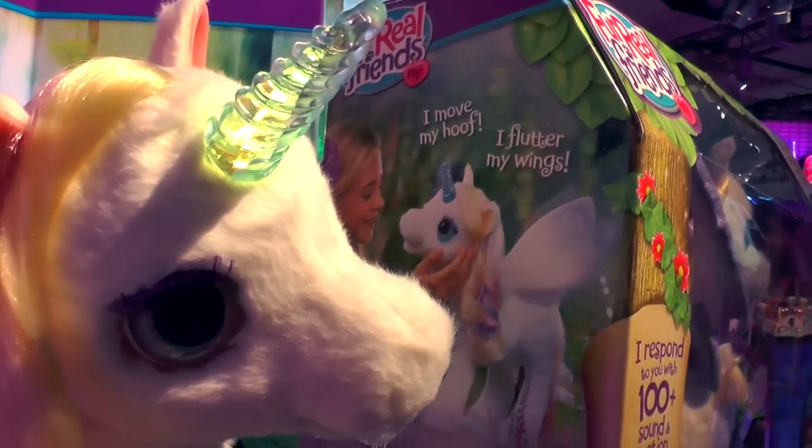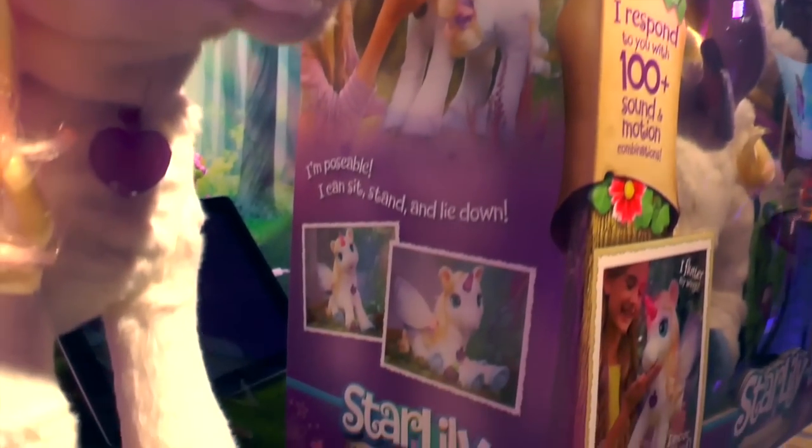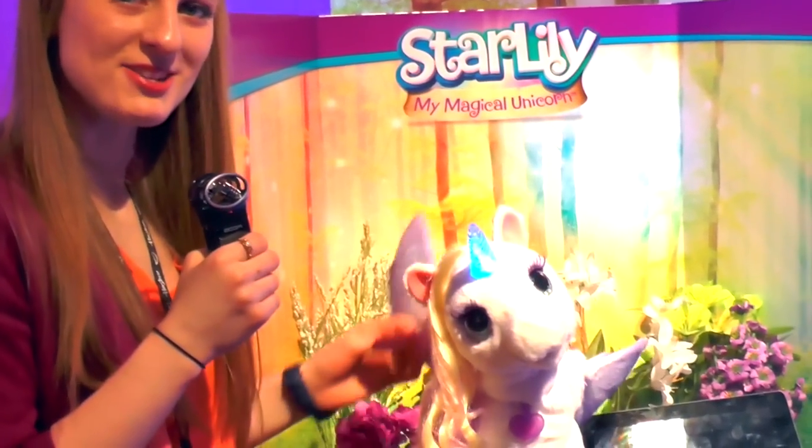She'll be available in the fall. Thanks for stopping by and checking out Star Lily, my magical unicorn.